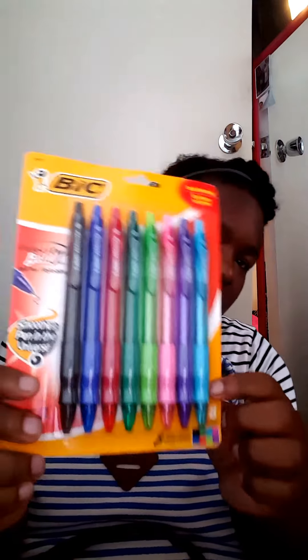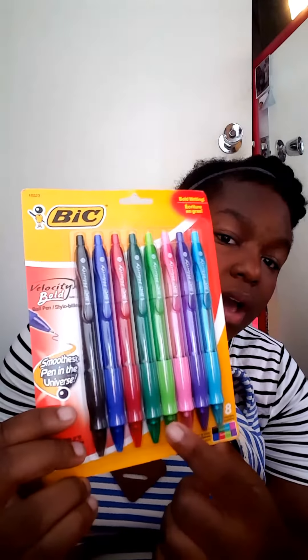The first thing I got is this pack of colorful pens, because I think in order to take notes I'm going to need some colorful pens to make things much happier and brighter — I love colorful things. These are by Bic — Bic Velocity Bold Ball Pens — and it says 'smoothest pen in the universe.' These are 1.6 bold, and the pack comes with blue, purple, pink, green, dark green, and red.